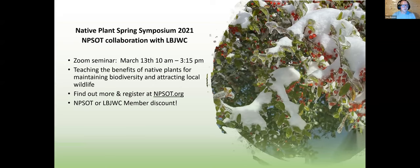We have the Native Plant Spring Symposium coming up. It's going to be a Zoom webinar, March 10th through 13th, 10 a.m. to 3:15 p.m. You can register at npsot.org, which is the state website. It's similar to all our spring symposiums, just all online now. You do get a discount if you're an NPSOT member or a Lady Bird Johnson Wildflower Center member, so make sure you check that when you purchase your tickets.